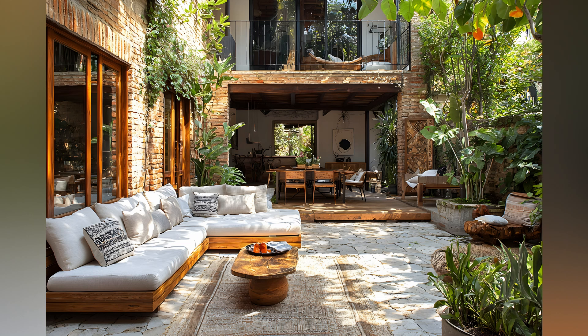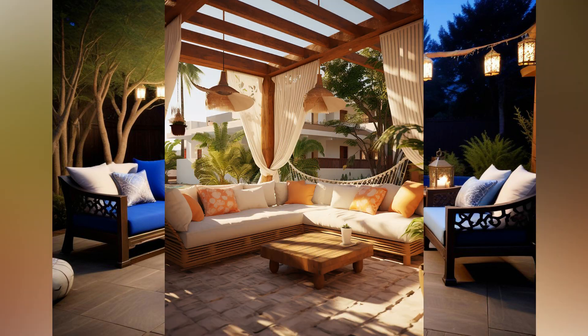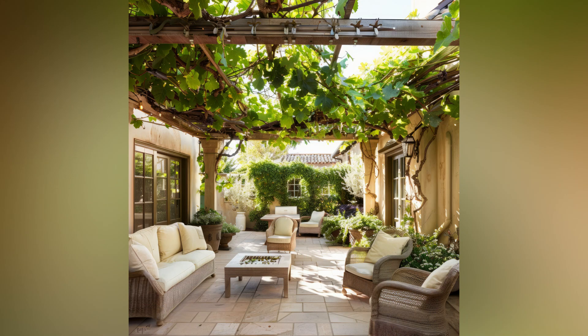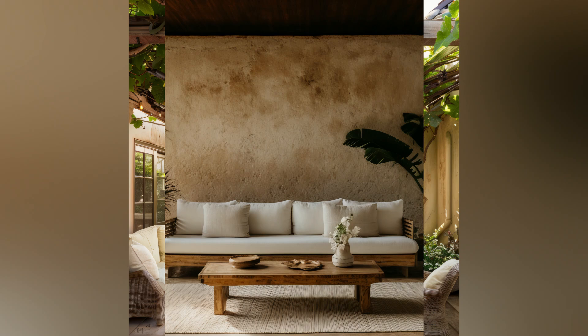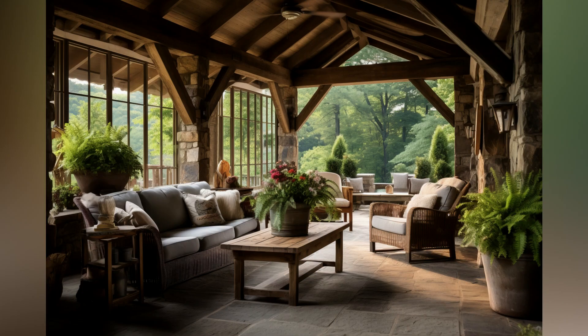Two. Choose comfortable furniture. Comfort is key when it comes to outdoor seating — opt for furniture that's both stylish and practical. Sofas and sectionals are perfect for larger spaces, offering plenty of seating and can be dressed up with throw pillows and blankets. Lounge chairs are ideal for smaller areas, can be moved around easily, and are great for sunbathing or reading.